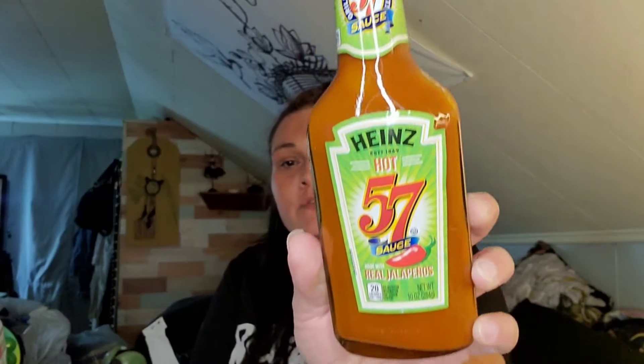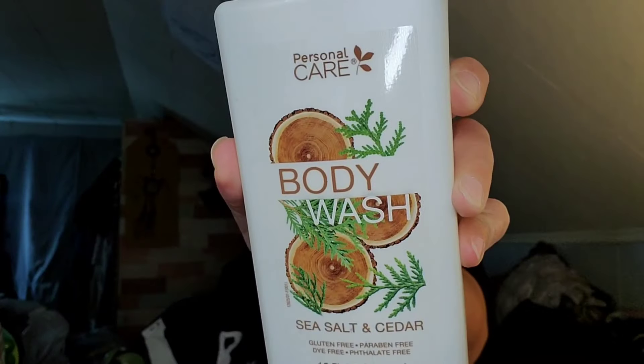I found the Heinz Hot 57 Sauce with real jalapeños — you get 10 ounces. I picked this up for my brother and the boys since they love spicy stuff. New to me: this is another Native dupe body wash, sea salt and cedar, gluten-free, paraben-free, dye-free, sulfate-free, 15 fluid ounces. It smells so good but also has a hint of a manly smell.